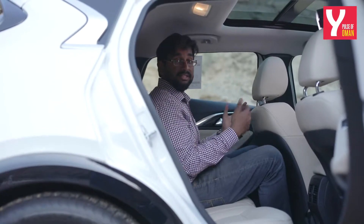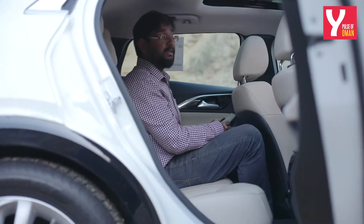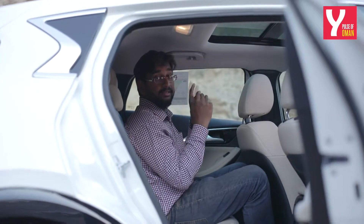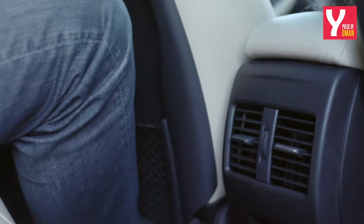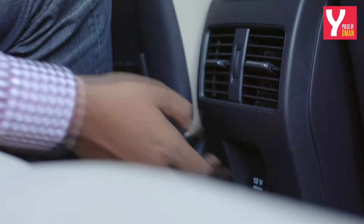Rear seat passengers will get about the same leg and headroom as you would in any other hatchback, but because this comes with a sloping roofline, you also get a chiseled headliner. Sitting in the back is quite comfortable and these seats are really, really soft. Rear seat passengers will also get two AC vents and a 12-volt power socket for your charging needs.